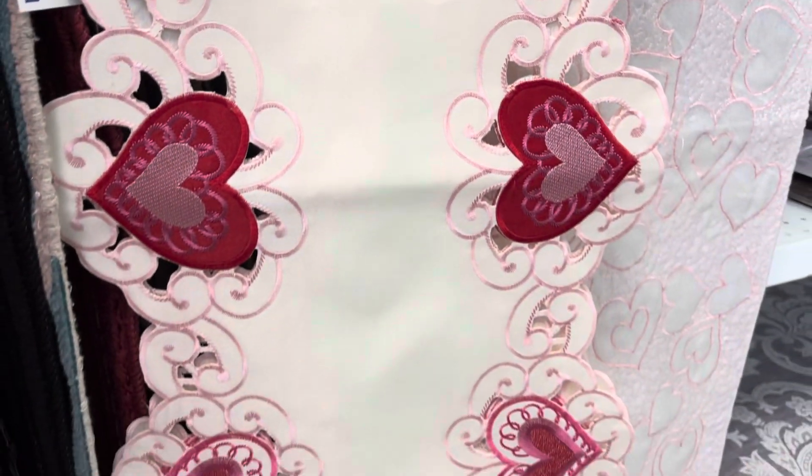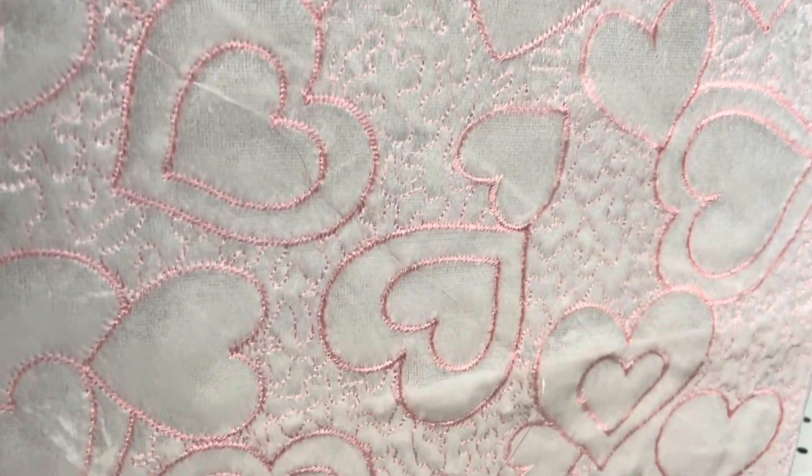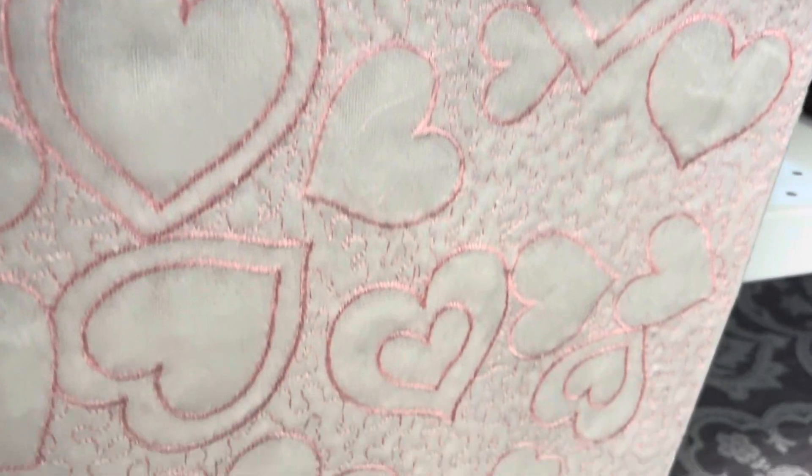This one here is also $12.99 — it's more like a vintage look. And last but not least, this one is kind of coming off as gray with pink stitching. It is also $12.99.